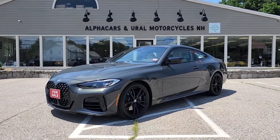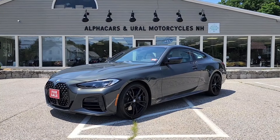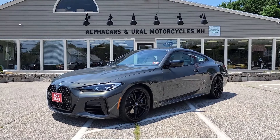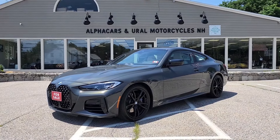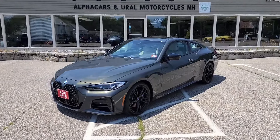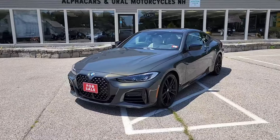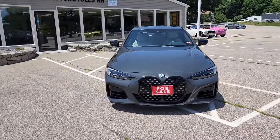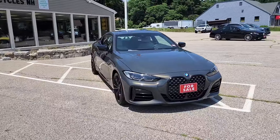Good afternoon from Alphacars. My name is Tom coming to you from our Northampton location, and today we're going to be taking a look at this gorgeous 2021 BMW M440i X-Drive. This 4 Series is currently showing just over 32,000 original miles, and if you would like to see a high resolution detailed photo set, please reference the listing at Alphacars.com.